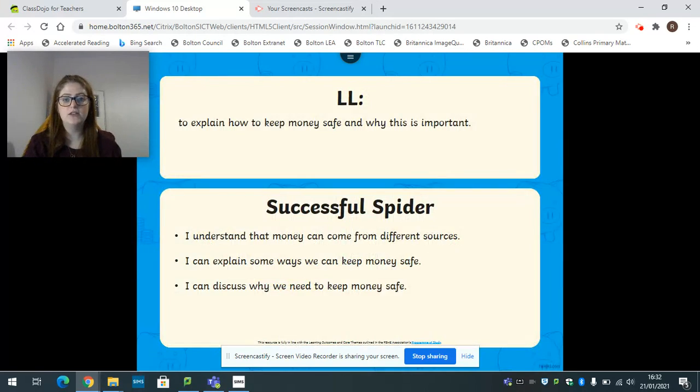So let's have a look at our learning ladybird. Our learning ladybird says to explain how to keep money safe and why this is important. Our successful spider says: I understand that money can come from different sources, I can explain ways we can keep money safe, and I can discuss why we need to keep money safe.